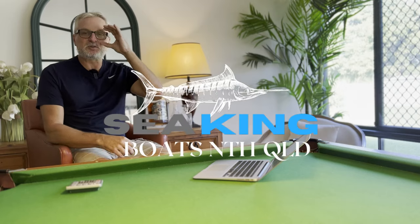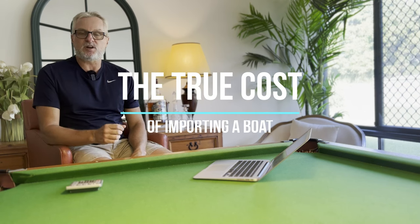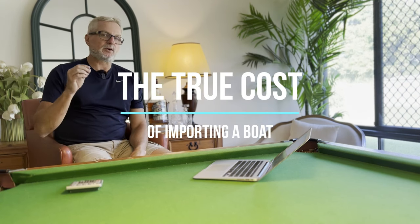Hi, I'm Guy from Seaking Boats North Queensland. Today's video is about the importing costs of a boat, and we're going to go into some of the hidden costs, especially in the shipping component. This can be relevant whether you're importing a boat or importing a 40-foot container of wooden doorknobs — there's a lot of confusion when it comes to shipping, and people can be misled and undervalue the cost of their project.